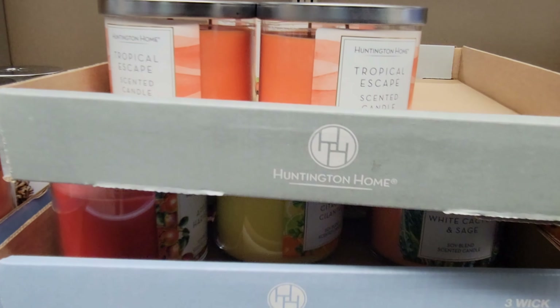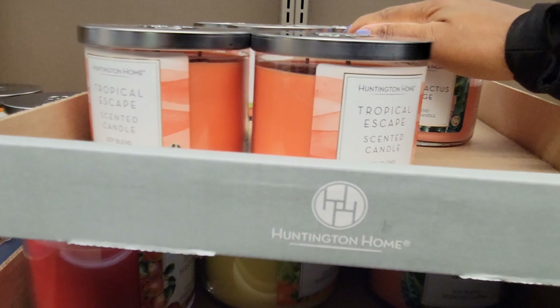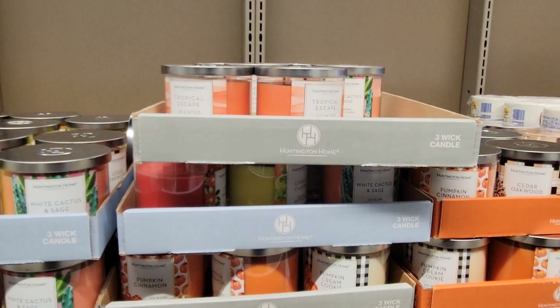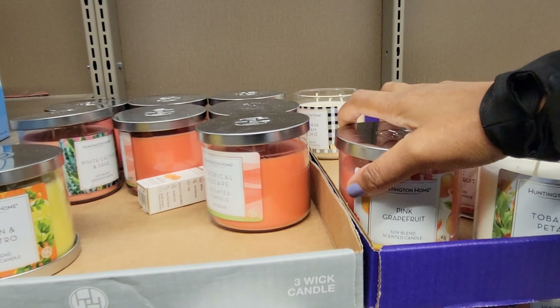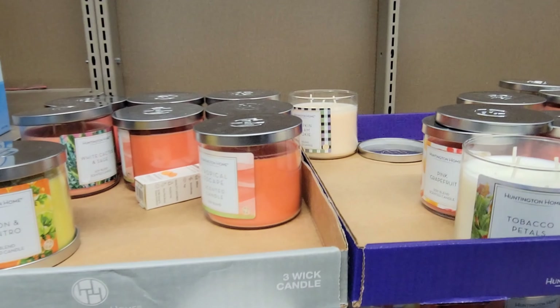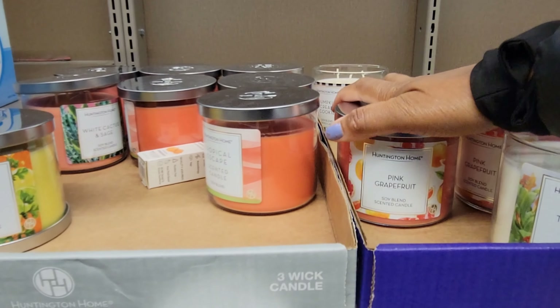There's a marble serving tray — that's pretty — for $12.99. They have an 8-quart air fryer for $7.99.